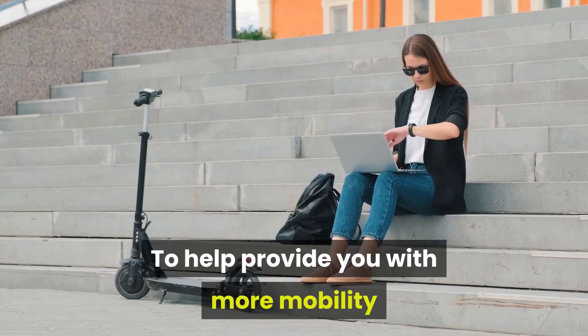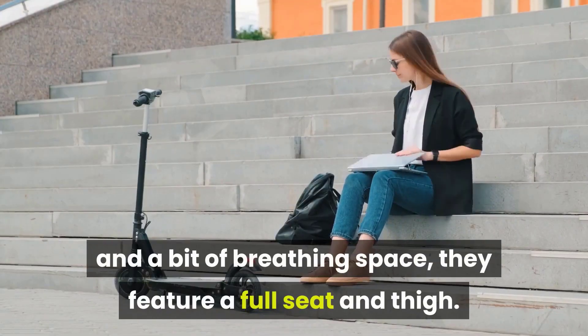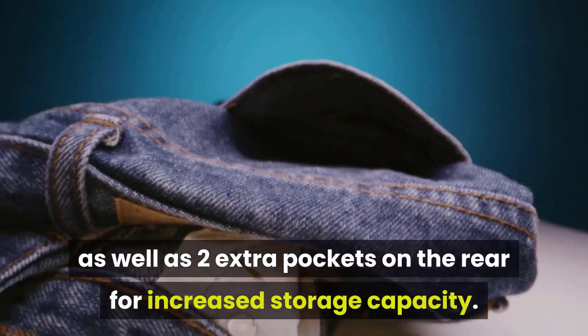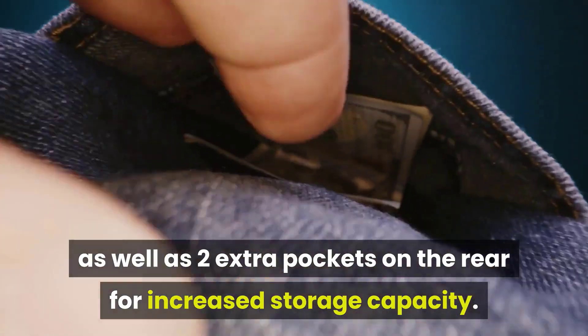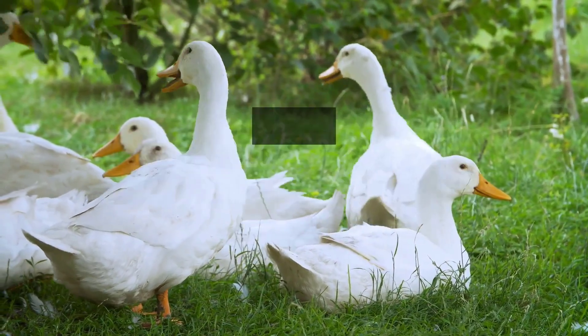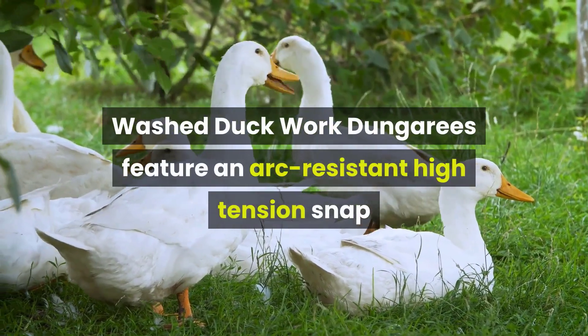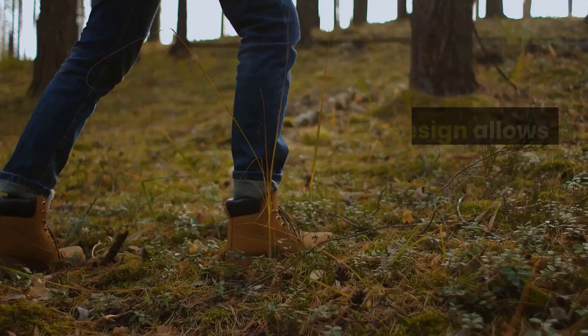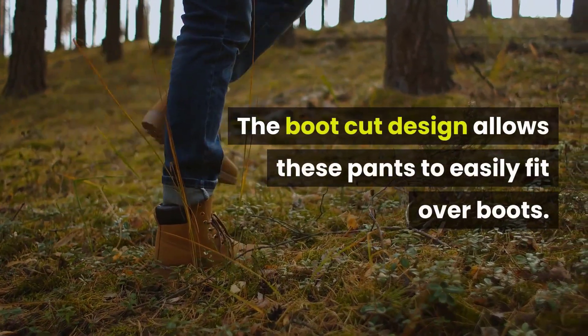To help provide more mobility and a bit of breathing space, they feature a full seat and thigh. These pants also come with two reinforced back and front pockets as well as two extra pockets on the rear for increased storage capacity. The Carhartt Men's FR Washed Duck Work Dungarees feature an arc-resistant high-tension snap closure combined with a brass fly zipper, and the boot-cut design allows them to easily fit over boots.